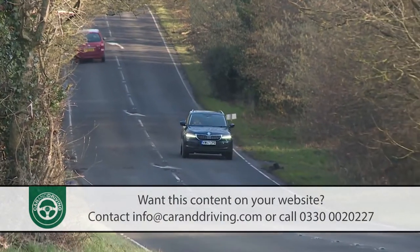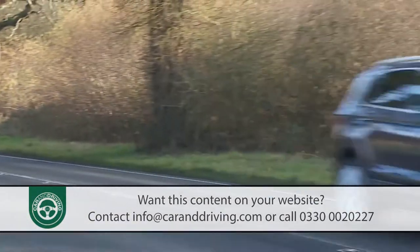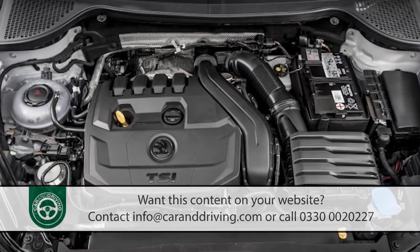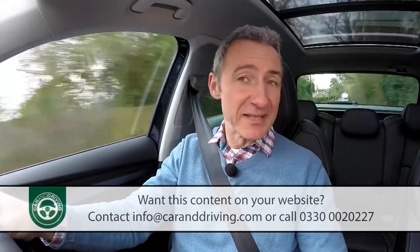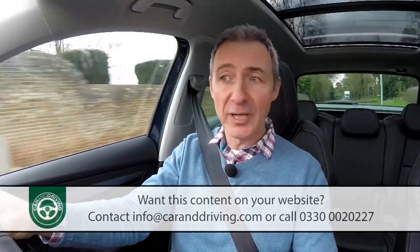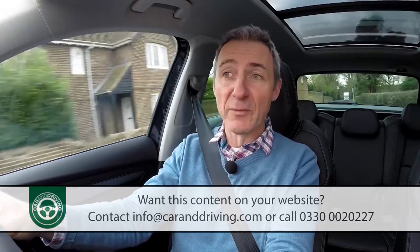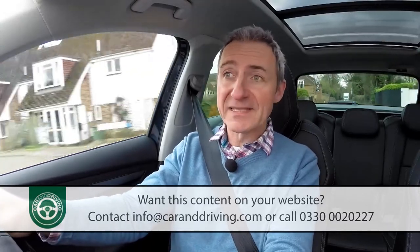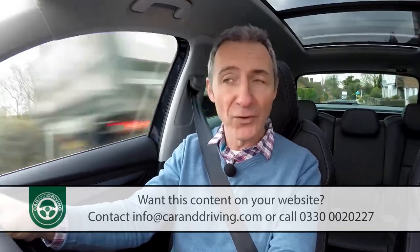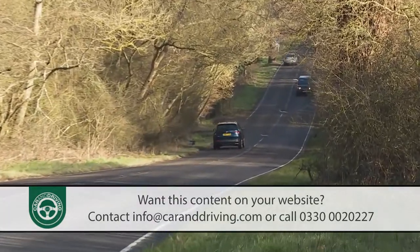Skoda expects the strongest-selling Karoq variant to be that powered by the 1.5-litre TSI, which offers 150 PS and, thanks to efficient cylinder deactivation, is virtually as clean and frugal as the lesser unit. There's 25% more pulling power with this variant, and whether you go for manual or automatic transmission, performance feels even more willing than the stats suggest. In a manual model, 62 mph comes up in 8.4 seconds en route to 127 mph. There's also the option of four-wheel drive with this engine.